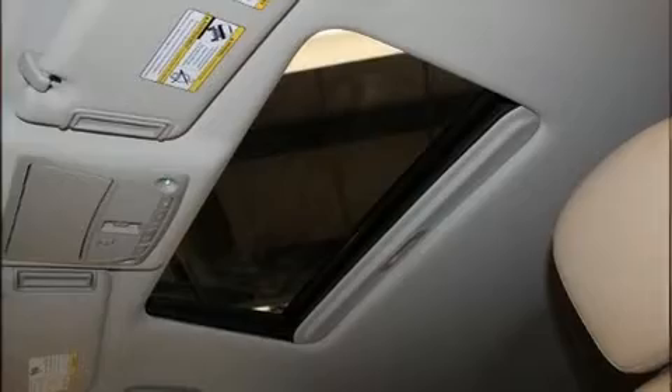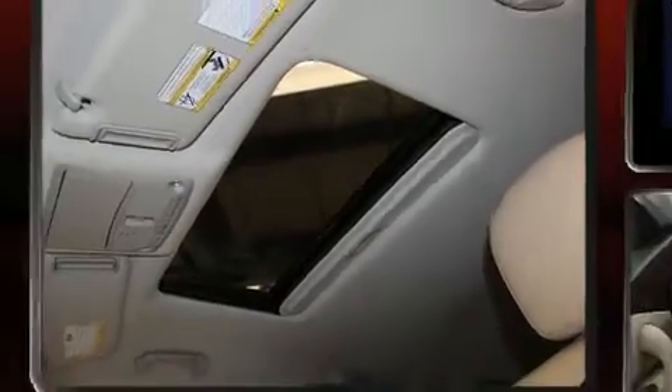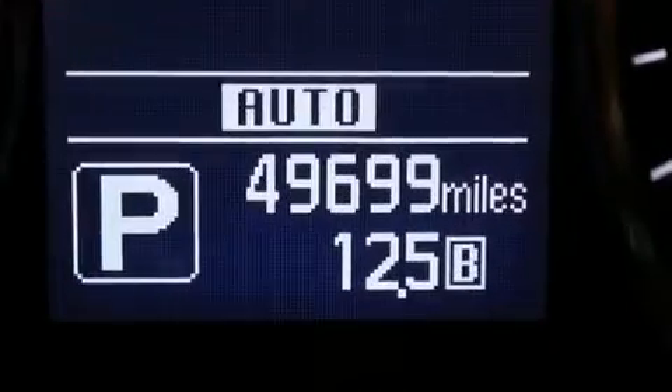Introducing the 2019 Nissan Armada. It features an automatic transmission, four-wheel drive, and a powerful eight-cylinder engine.